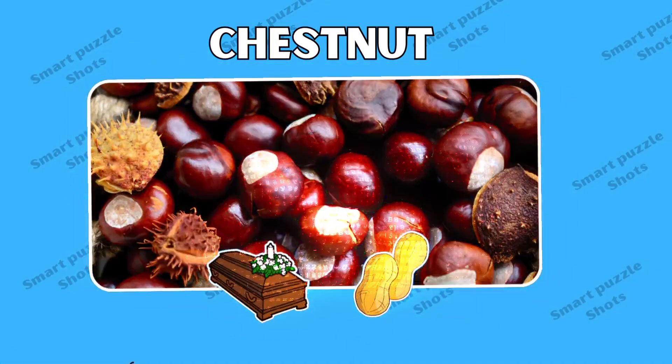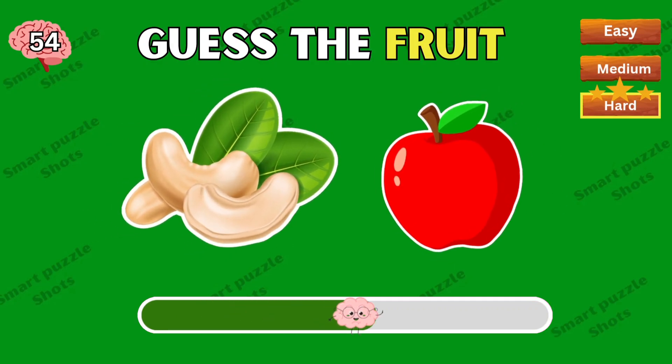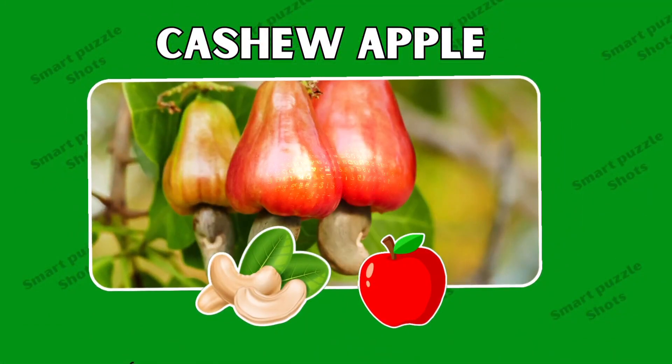Nice — the answer is chestnut. Well done, the correct answer is cashew apple.